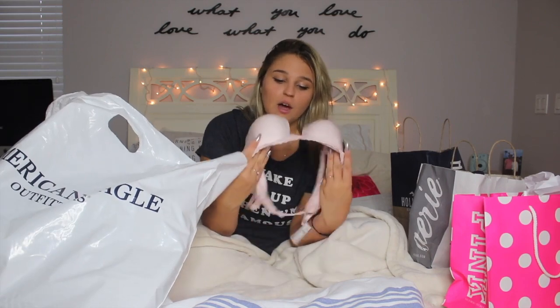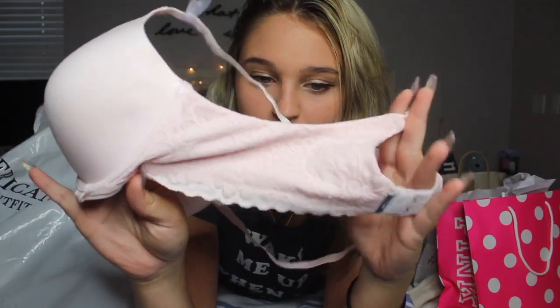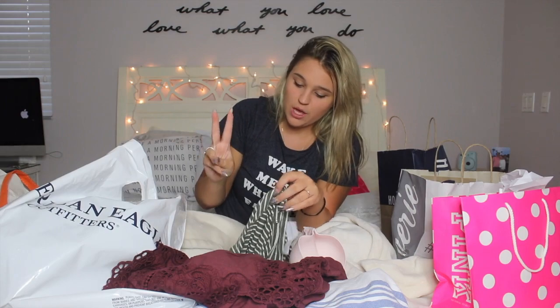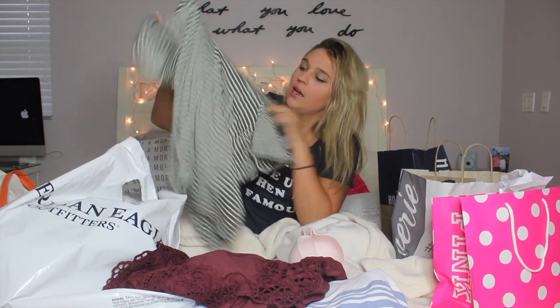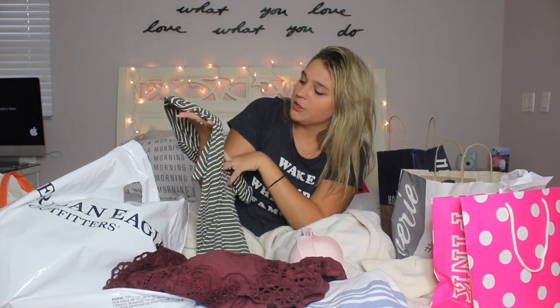Next I went to American Eagle — I love American Eagle. First thing I got was this light pink bra with a light floral print design on the sides. Then I got two shirts. I got this army green striped v-neck — super soft, super easy to throw on. It's that army green color, just a t-shirt you can easily throw on.